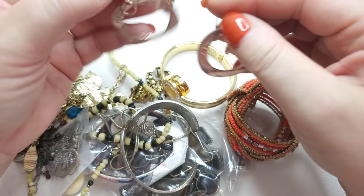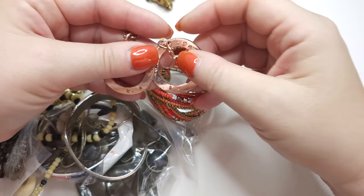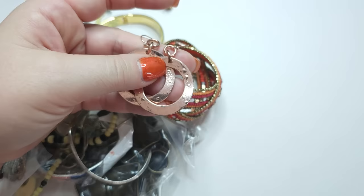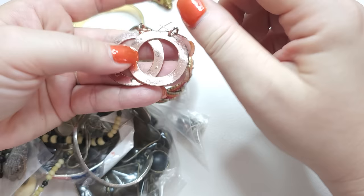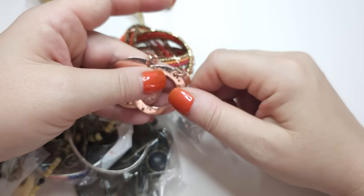Everything in my videos is for sale unless I state it otherwise. Sometimes if I fall in love with something I'll say I'm going to keep it, but usually everything is for sale. I don't say prices during my videos because I just don't feel comfortable — my prices are quite low. If you want to know anything, purchase anything, or acquire sizes, length, or have me test something, please email me at yourvintagebeauties@gmail.com. My email is usually in the description box under the video.